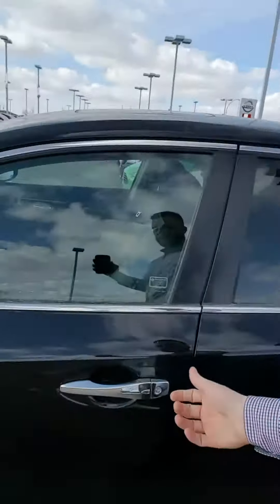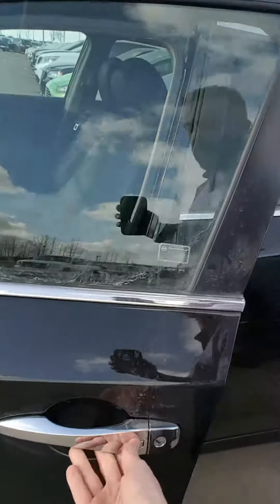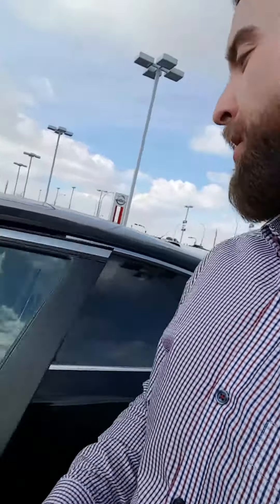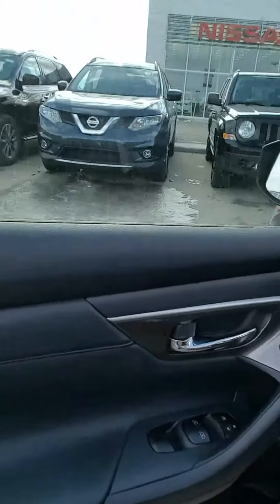One really cool thing about the Altima SL is the intelligent keyless entry — keys are in my pocket. Press once, it unlocks the door; press again, unlocks all the doors. And check this out: if you're forgetful like me and drop the keys inside the vehicle and try to lock it, it pages back to you saying you're pretty dumb, don't lock your keys inside the vehicle.